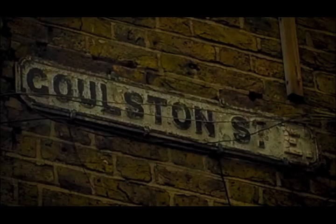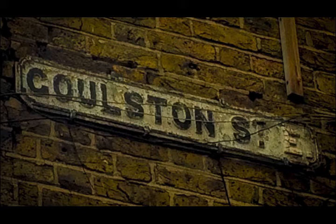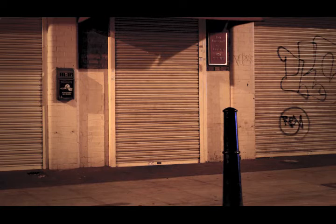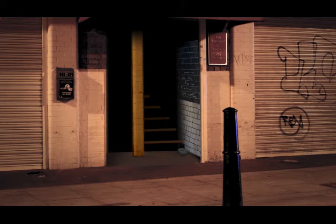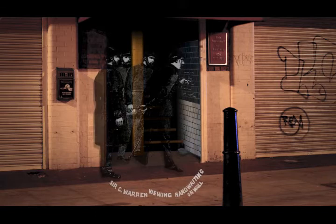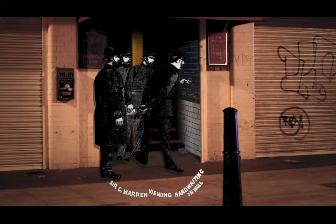At 2:55am, just over an hour since the murder, PC Alfred Long, 254A, was working on his beat through the darkened thoroughfare of Goulston Street, when he noticed something unusual in the doorway of 108 to 119 Wentworth Dwellings. A torn and dirty piece of material, stained with what appeared to be blood, lay in the stairway entrance, and above this, chalked on the wall tiling, were the cryptic words: 'The Juwes are the men that will not be blamed for nothing.' The piece of material was subsequently matched to the remainder of Catherine Eddowes' apron. The killer had left his first real clue — he had left Mitre Square and headed east, stopping here to discard the piece of apron before heading back into the heart of Ripperland, where he evaded capture and went back into hiding once again.